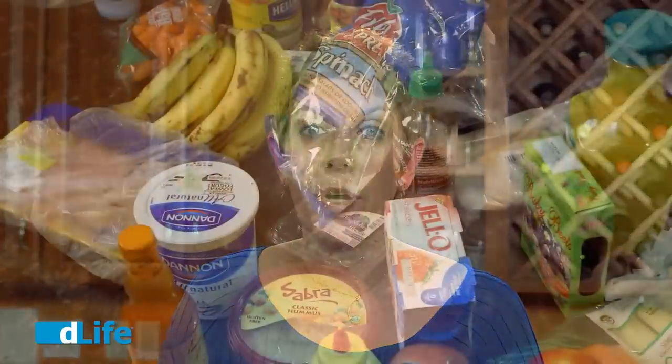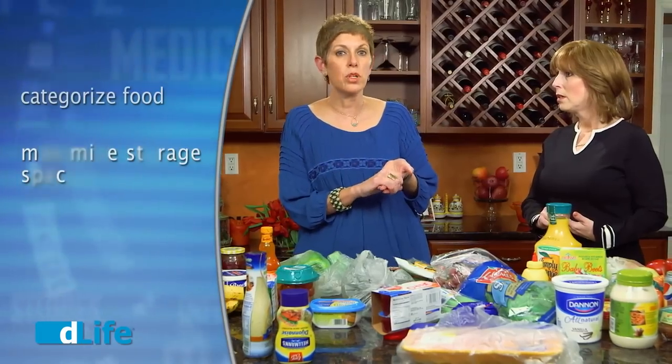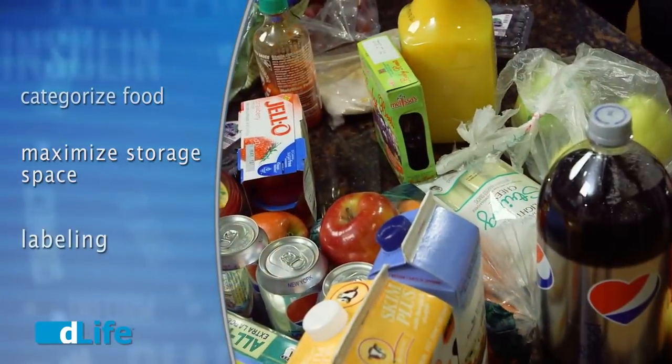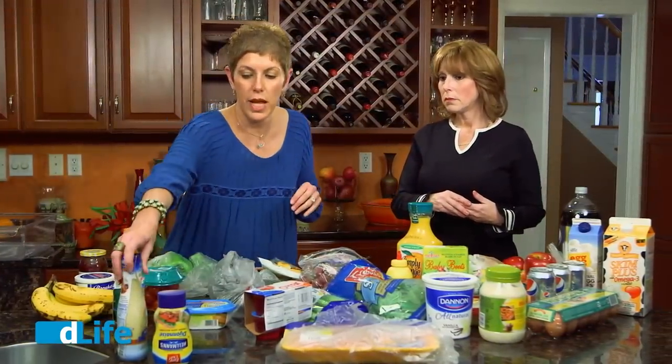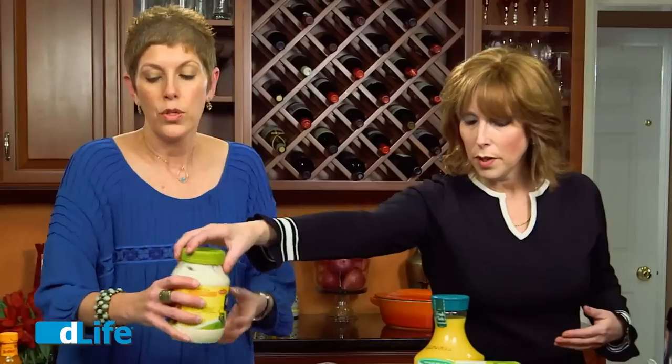There are three rules of thumb for getting organized with your refrigerator — easy breezy. First, we categorize our food. Second, we maximize our storage space — we know the refrigerator has a lot of black holes. And third, we label. So why don't we start with the condiments? I see a few salad dressings and mayonnaise and stuff like that. Let's put this over here.